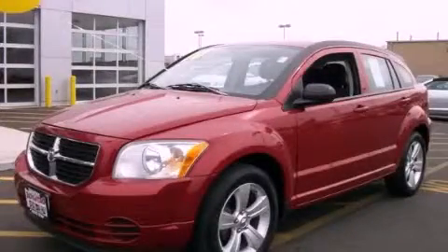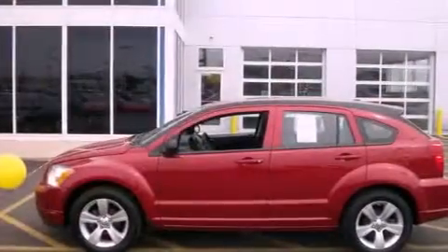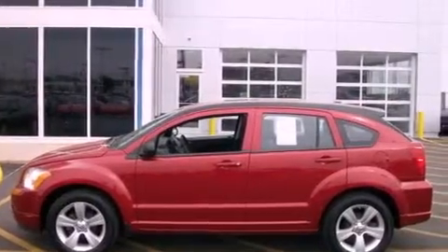This is a 2010 Dodge Caliber. It features a 2.0-liter four-cylinder engine and a manual transmission.